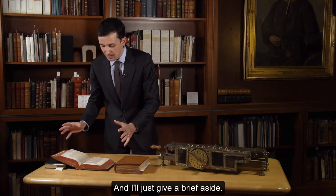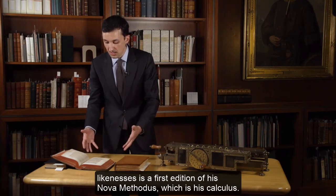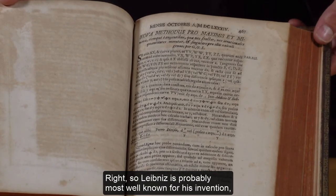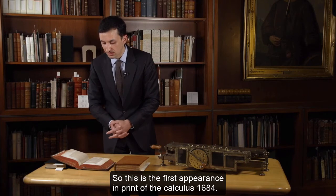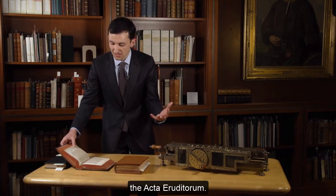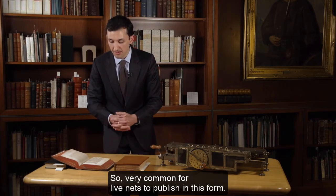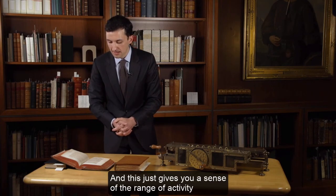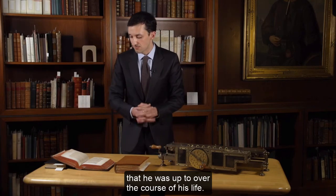As a brief aside, another treasure in the collection is a first edition of Leibniz's Nova Methodis, which is his calculus. Leibniz is probably most well-known for his independent invention of the calculus alongside Newton. This is the first appearance in print of the calculus, from 1684, published in an annual volume of a scholarly journal called the Acta Eruditorum, published in Leipzig. Leibniz published hundreds of articles like this over the course of his career, giving you a sense of the range of his activity.